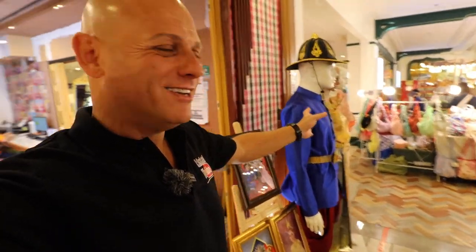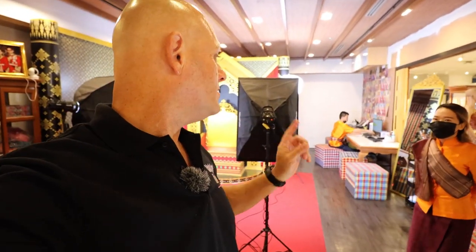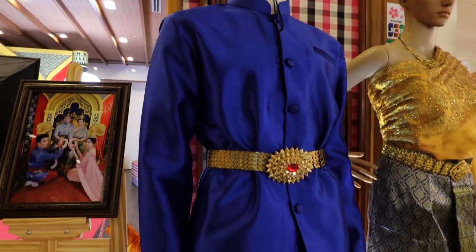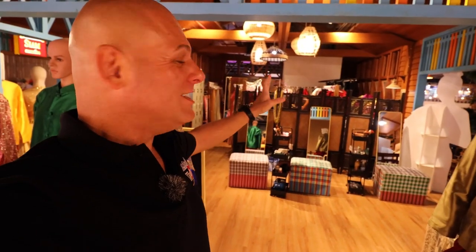On the ground floor at Suk Siam, there's also this shop where you can have pictures taken of yourself in traditional clothes — a pretty cool thing to do. It costs 600 Thai baht per person and you get two photographs. They actually have a whole changing room up here, separate from the main shop — they're very well organized. This is something so typical of Thailand.